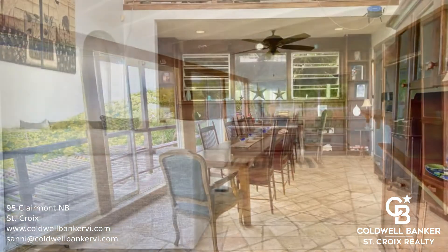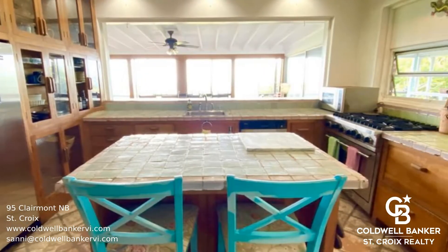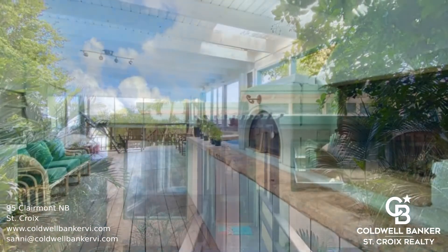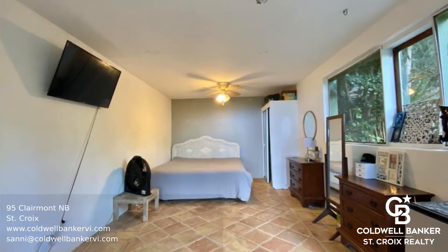The custom mahogany staircase takes you down to the open living and dining area, which has high ceilings. The third bedroom is on this level, and the remaining three bedrooms are accessed by going outside and down to the lower level by the pool and deck. Call us to find out more.